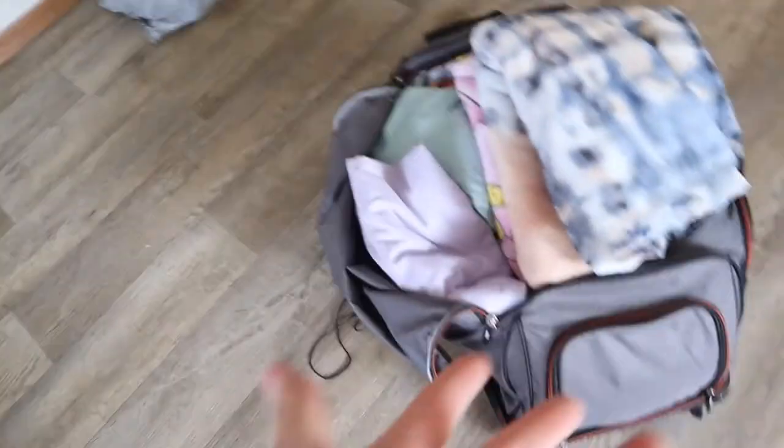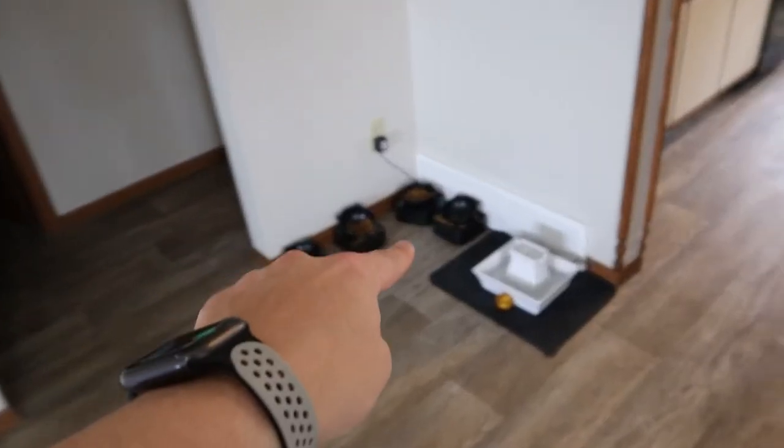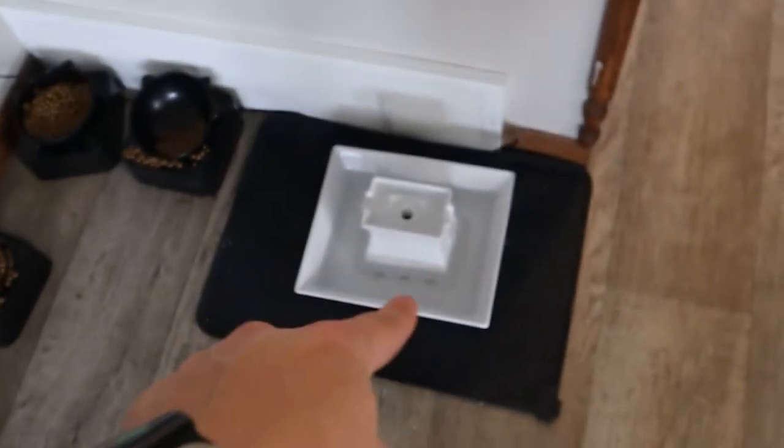We got a few things in the corner — a garbage bag probably full of blankets and a suitcase full of blankets. Then we got the cat stuff in this corner. We had to buy a new water fountain because they broke it. Now we're going to move over to the kitchen, which is my least favorite part of the house.